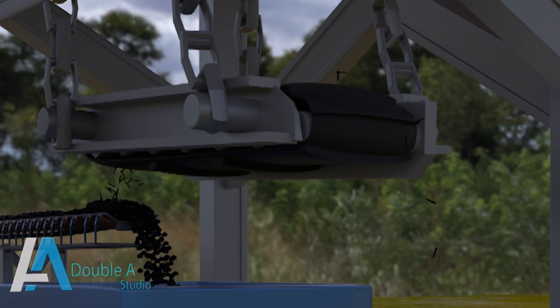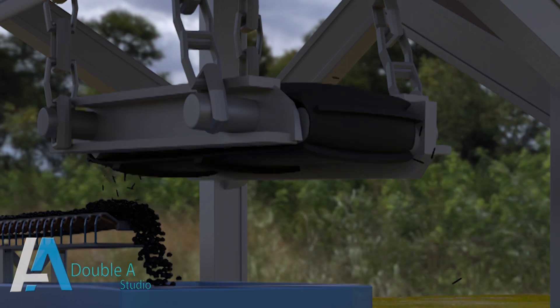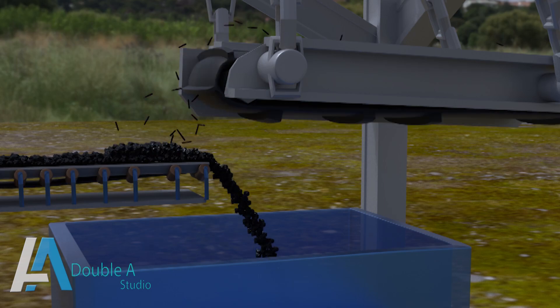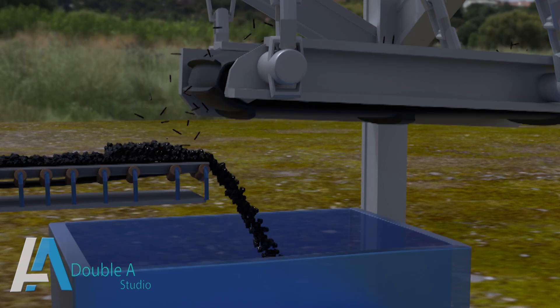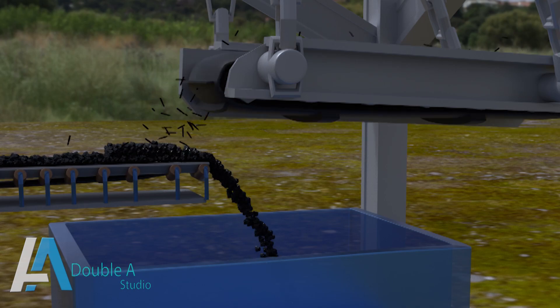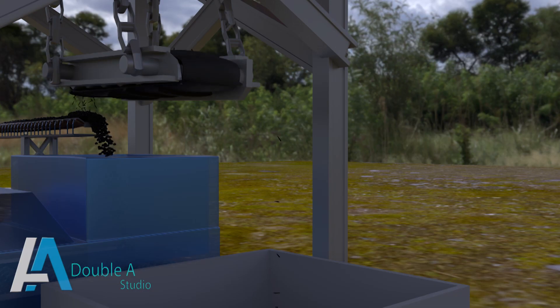When power supply to the ILMS is on, the electromagnet gets energized and creates a magnetic field around it. The belt of the ILMS also starts rotating simultaneously. When coal along with stray iron pieces enters the magnetic field, the iron gets attracted towards the electromagnet. The self-cleaning belt of the ILMS carries these iron pieces and drops them off into a separate hopper.